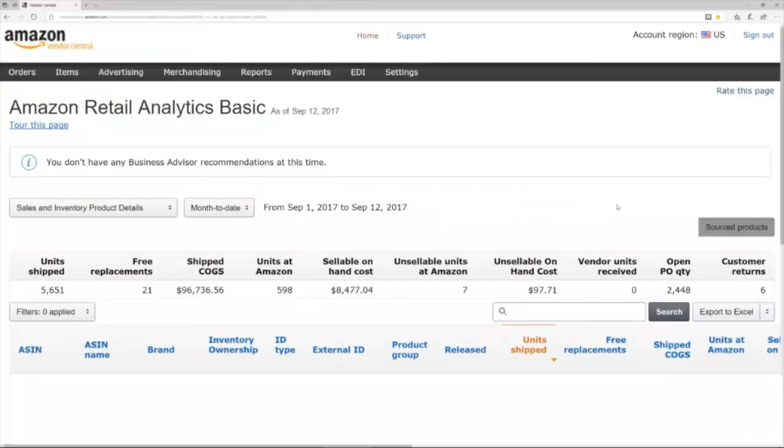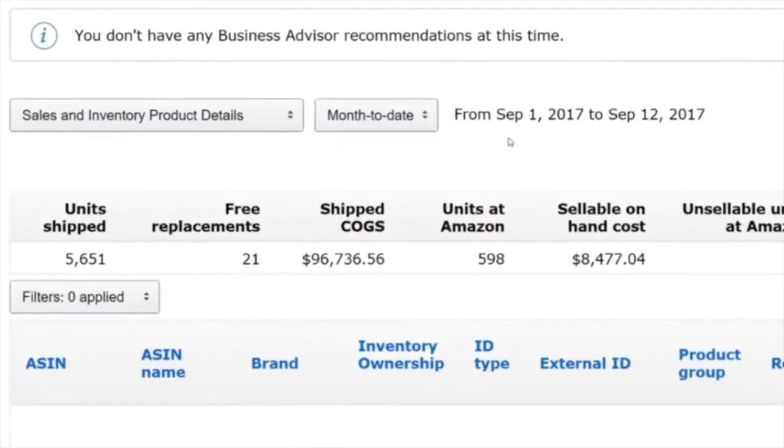I just logged into a site called Amazon Vendor Central, which is an invite-only program from Amazon that's completely separate and in addition to the previous sales and businesses I just showed you. If you get invited by Amazon to participate, they agree to buy your products from you directly and then sell them to their customers on Amazon. Amazon invited me several years ago, and I want to show you how we're doing so far this month — from September 1st through September 12th.